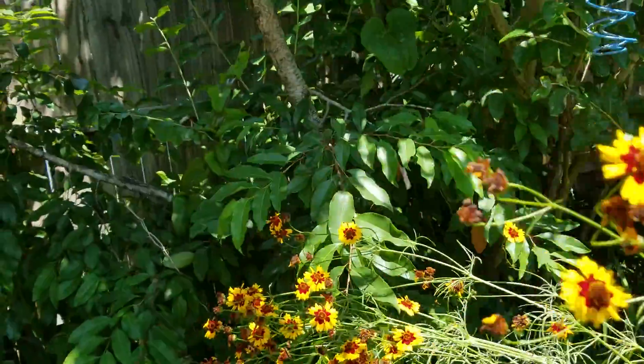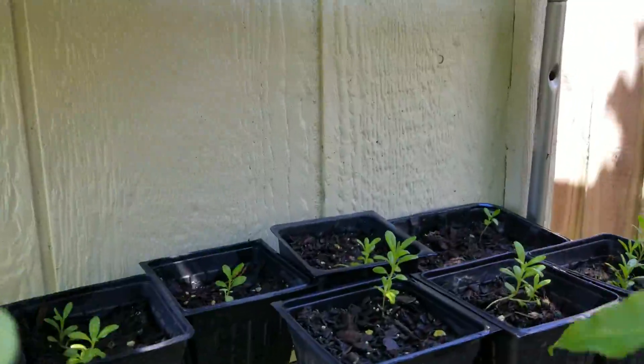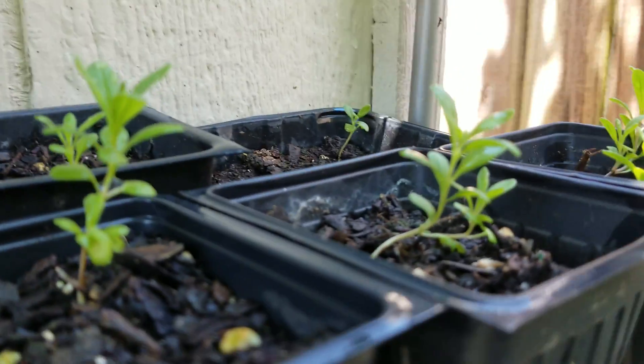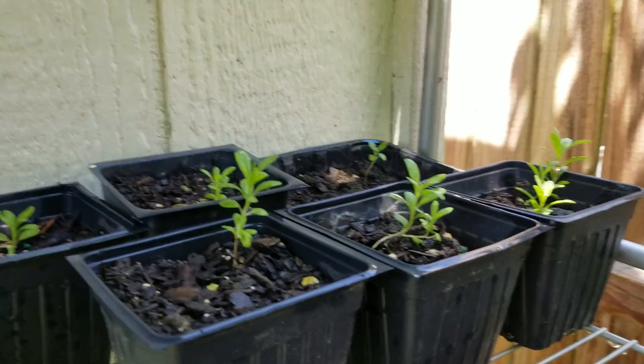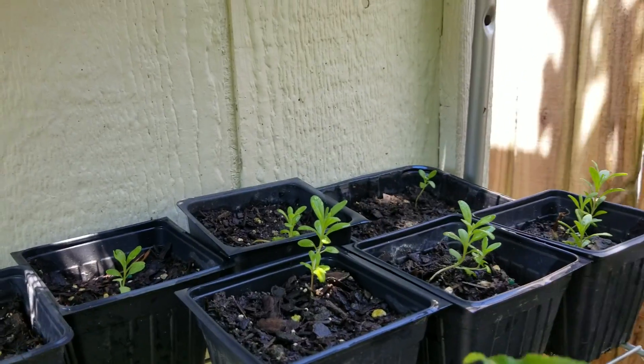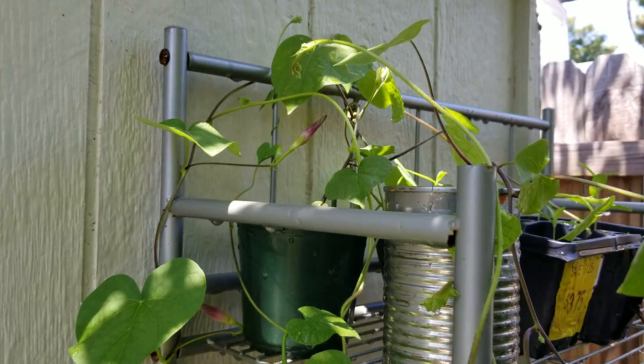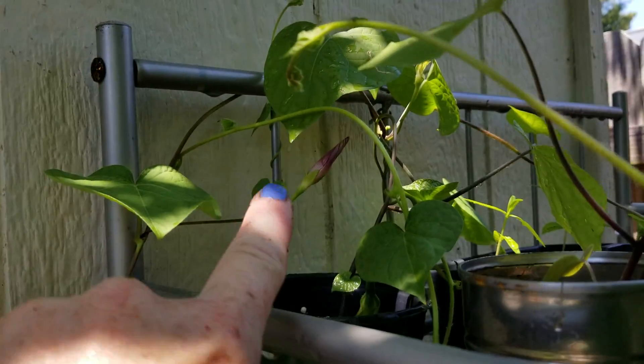I told you guys I heard it was hard to grow lavender, but look at my little lavenders — these are literally a good four to five months old. I mean, really.